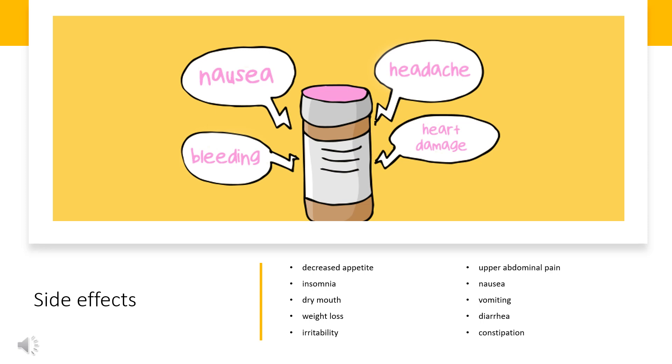Rates of side effects may vary in adults, adolescents, and children. Rare but serious side effects of lisdexamfetamine may include mania, sudden cardiac death in those with underlying heart problems, stimulant psychosis, and serotonin syndrome.